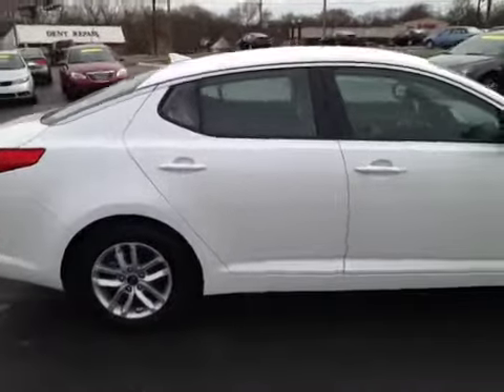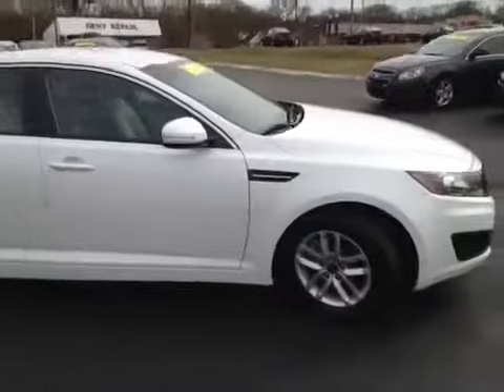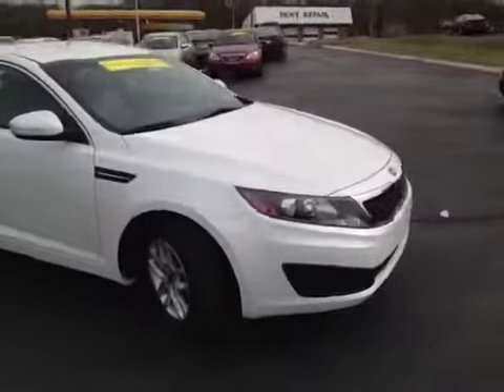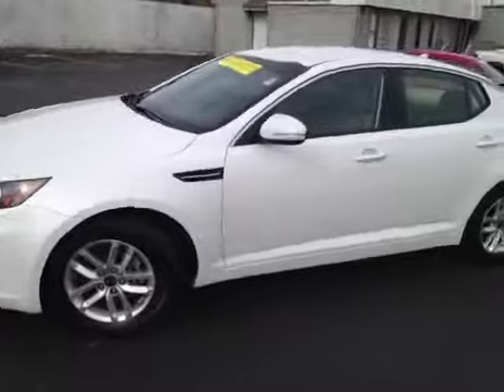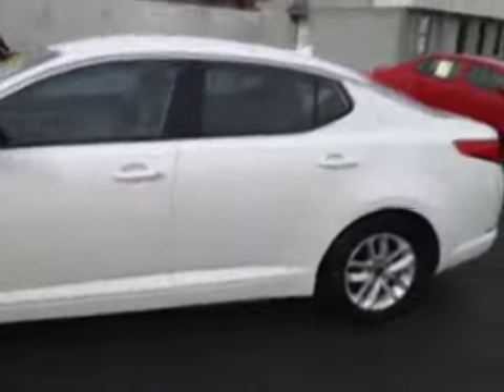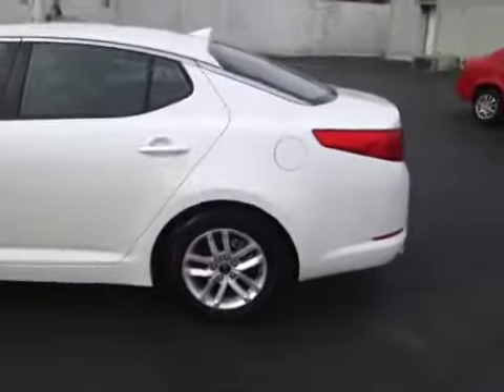For additional information or to check availability of this great Optima, come on down and see us. We're located in Madison, Tennessee, just off Gallatin Pike North, just south of the Rivergate Mall. Or give us a call at 888-378-5201, or visit us on the web anytime at www.carnivalkia.com.